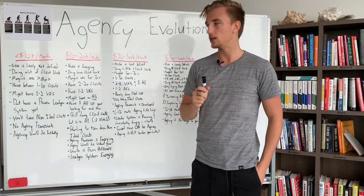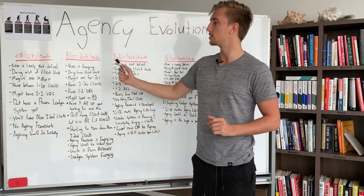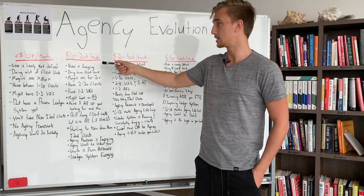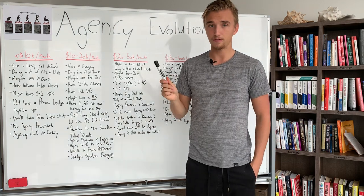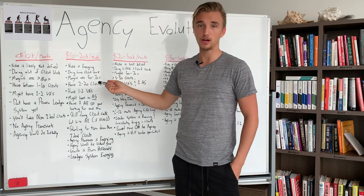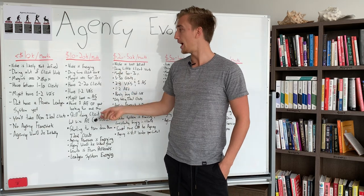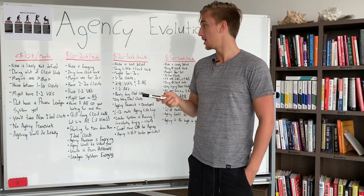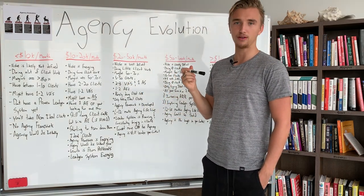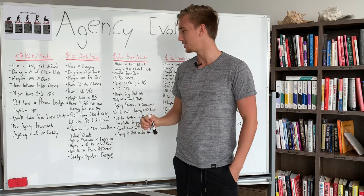You're doing some client work at this stage — not as much as when you're doing less than $10,000 per month, because now you've got some employees. Margins are 50% to 70%, and they can fluctuate to 30%. I've even seen margins go down to 10–15% at this stage if you're mismanaging your cash flow, but there's no need for it. If your margins are that low and you're doing 10–20K per month in an agency, something is wrong.